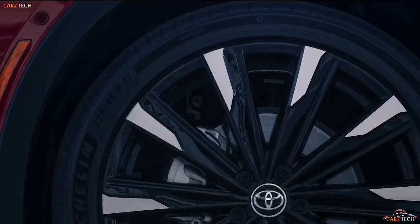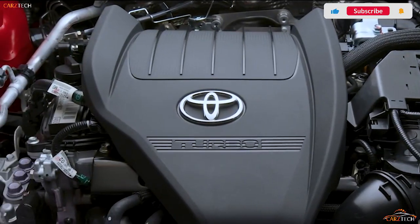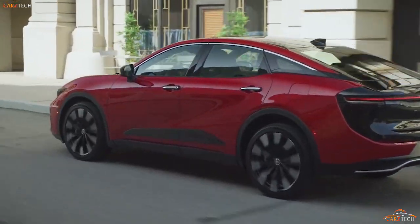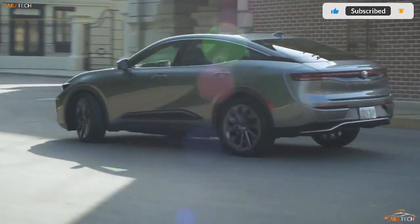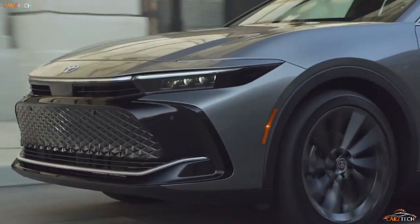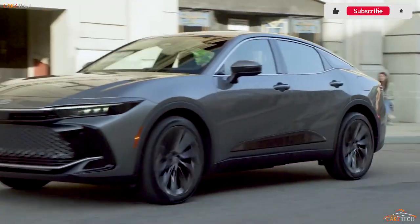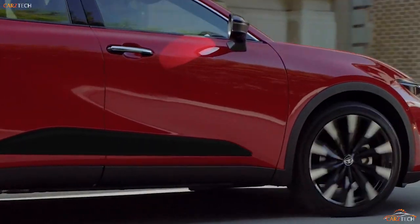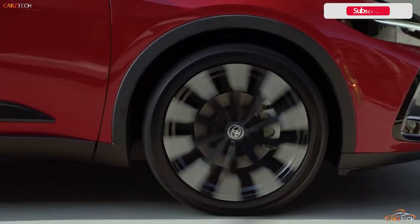After decades of absence from North America, the Toyota Crown nameplate has returned to our shores. Although it's a replacement for the discontinued Avalon, this is no traditional sedan. Instead, the 2023 Crown straddles the line between car and SUV, with a mix of high driving position and three-box styling that taps a niche vacated by raised sedans of yesteryear such as the Subaru Legacy and the Volvo S60 Cross Country.